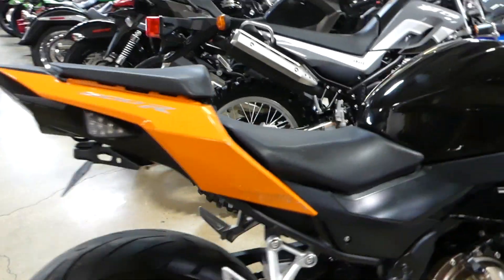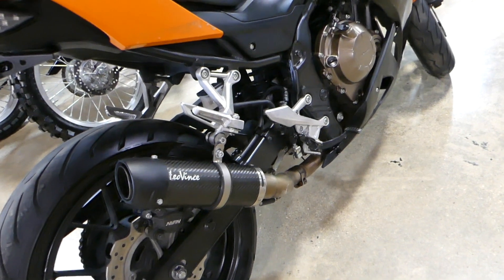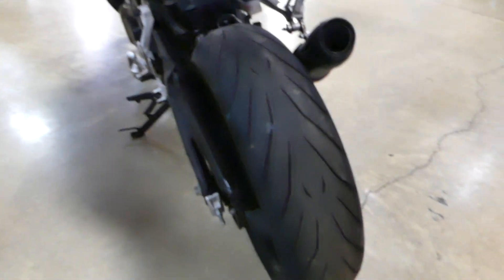Seat looks in good condition. Tire's in good shape. There's an aftermarket exhaust tip. Chain and sprocket look in good shape.